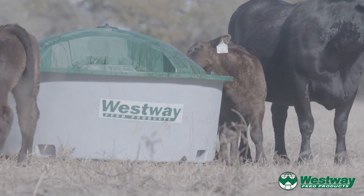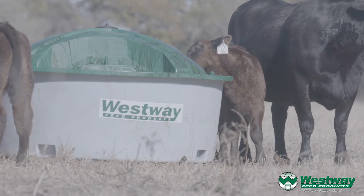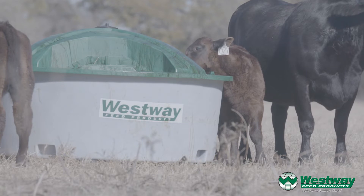For instance, where we've been able to track annualized nutrition on different ranches across the country, we've actually been able to show anywhere from a $75 to $125 advantage per cow in increased revenue to the ranch. And that's over the actual feed cost.